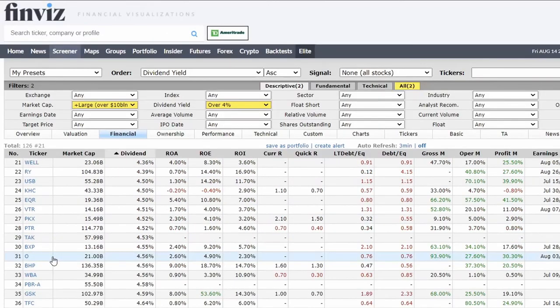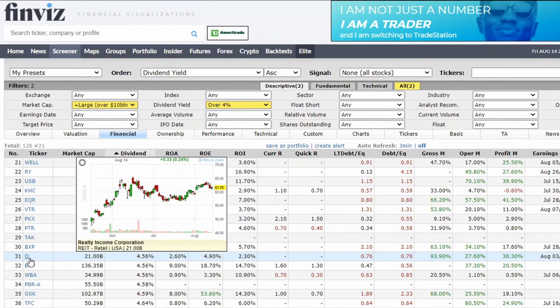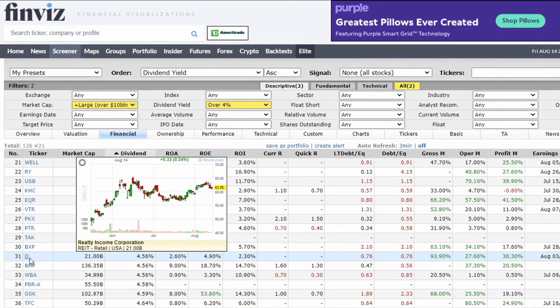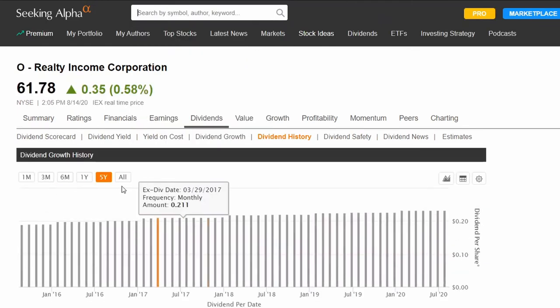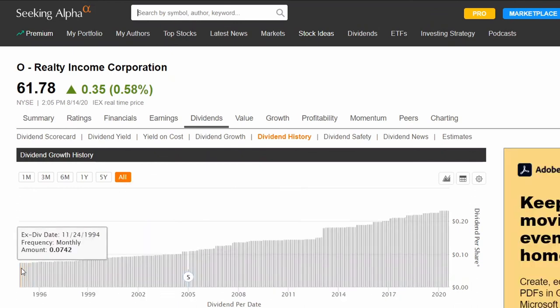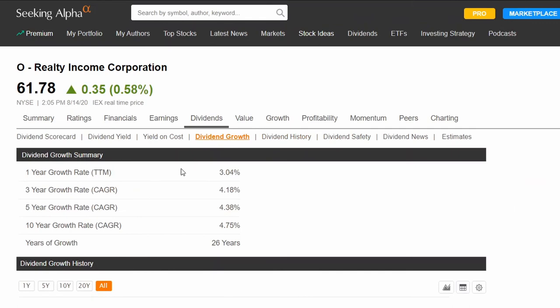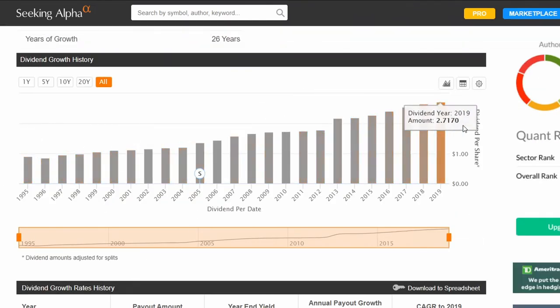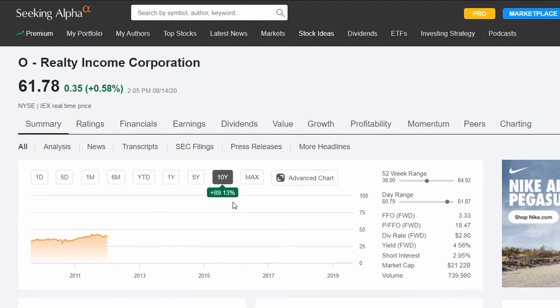Let's look at one more that's even higher than 4.2% — ticker O. O is a realty group, so it's a REIT. Let's look it up. The dividend growth chart is beautiful. Since 1994, it has been steadily increasing its dividends. And if we go to summary over 10 years, it has been going up 89% — so you're still hitting that 9% appreciation of the stock plus over 4% worth of dividend yield.